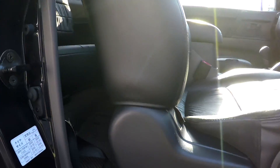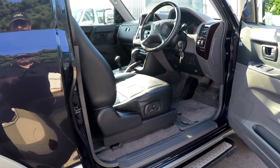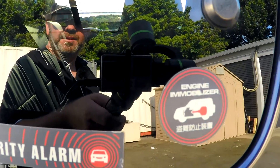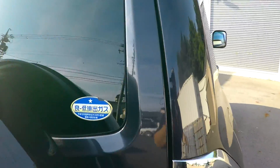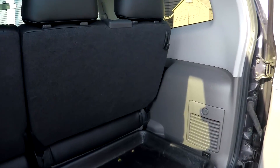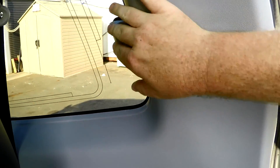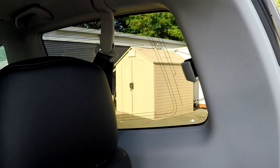Electric seat, factory security system, engine immobiliser. These rear windows pop out. If you go in the back there — pops out. And those lines there are actually the aerial for the radio — you've got it on both sides.